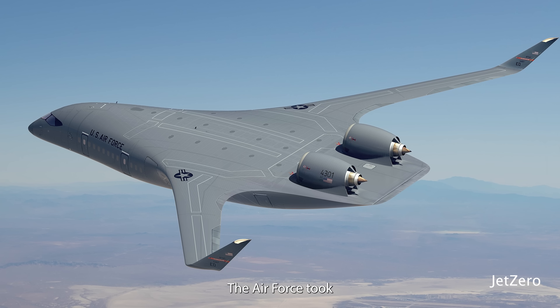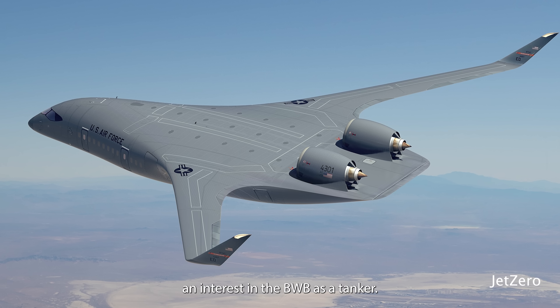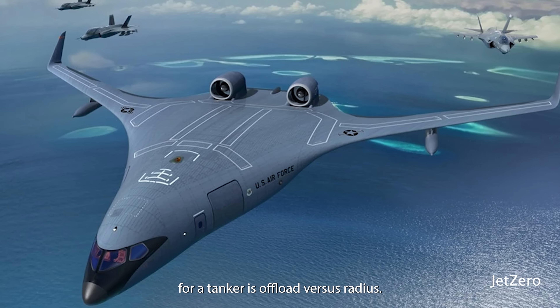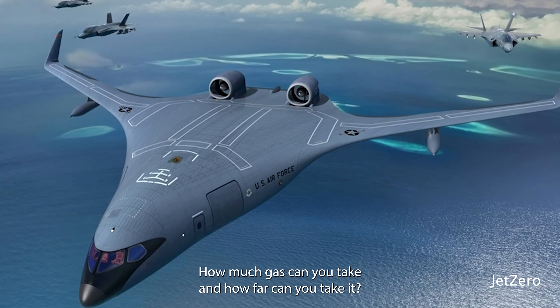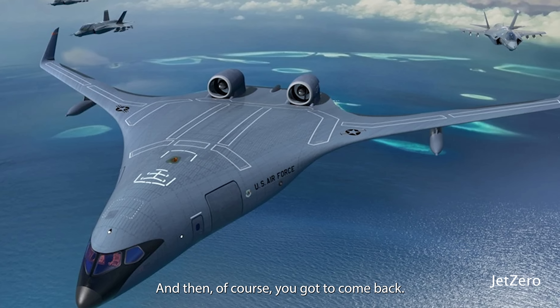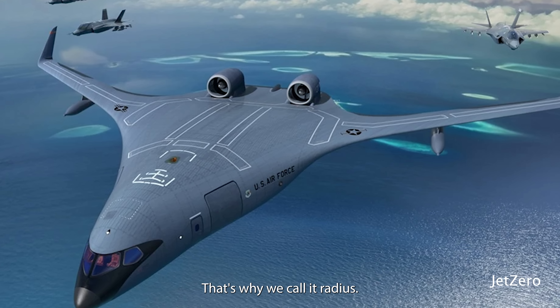The Air Force took an interest in the BWB as a tanker. The significant parameter for a tanker is offload versus radius — how much gas can you take and how far can you take it? And then, of course, you've got to come back. That's why we call it radius.